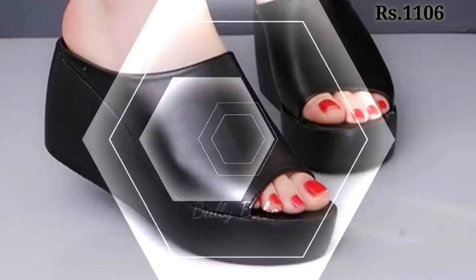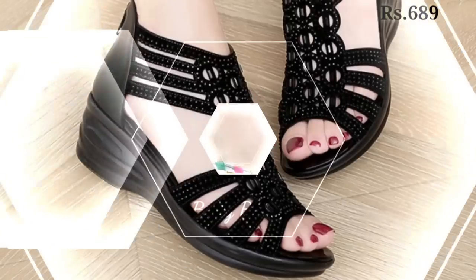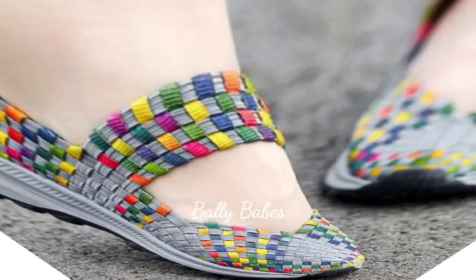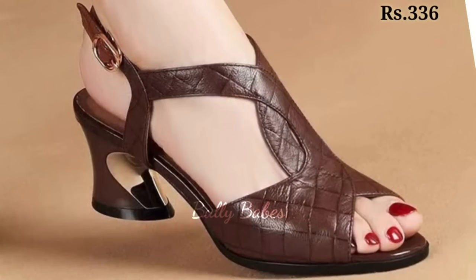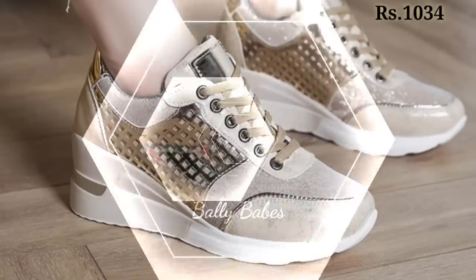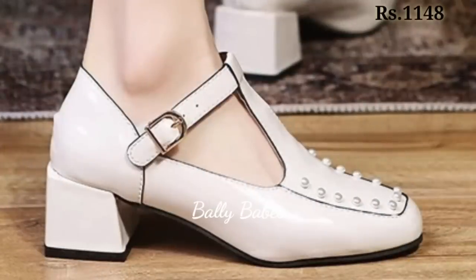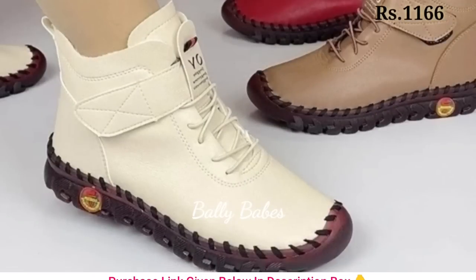Last, we have comfortable footwear. Comfortable footwear doesn't have to mean sacrificing style — there are many options available that offer both comfort and style, such as ballet flats, sneakers, and ankle boots. Ballet flats are perfect for running errands or going to work, while sneakers can be worn for a casual day out or even dressed up with the right outfit. Ankle boots are perfect for fall and winter and can be worn with jeans or dresses.